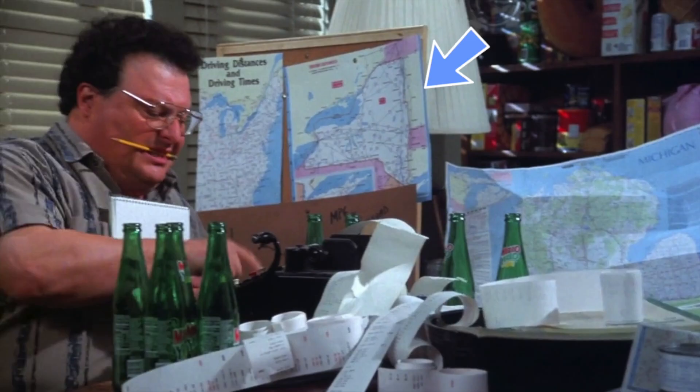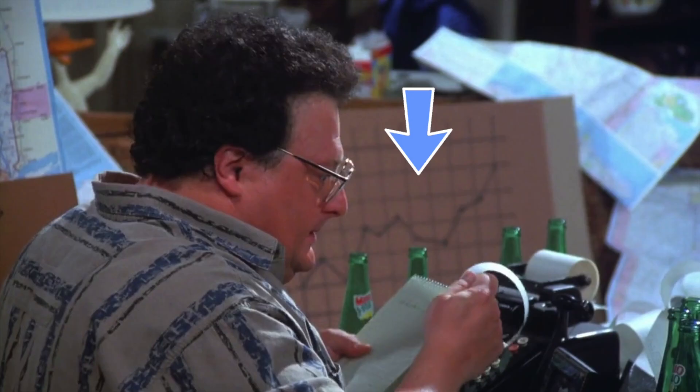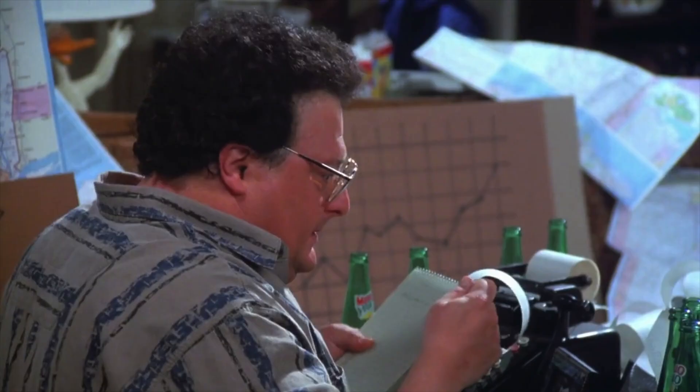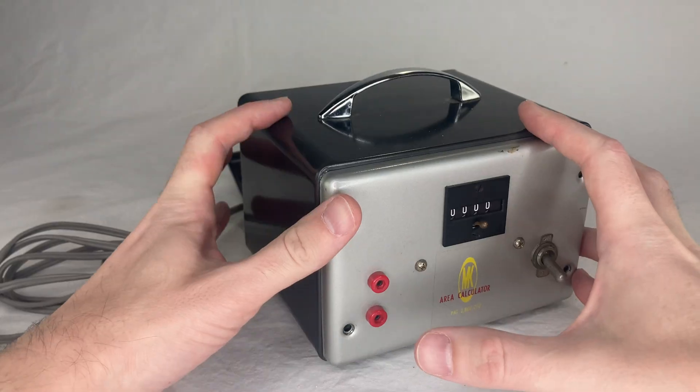He's got maps of New York and Michigan, charts of driving distances and driving times, some kind of hand-drawn graph over here. He's really putting in the work. The table is covered with rolls of paper that he's been printing on, although these can't have come out of this machine. The output from a Burroughs will always have the printing aligned to the right side — there's no way to make it look like this. He rips the tape off and compares it to his notepad, which doesn't really have anything written on it. But he is more or less operating the machine correctly. You type a bunch of numbers and pull the crank. His whole table shakes when he does it, just like mine when I film my videos.